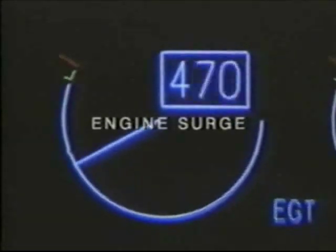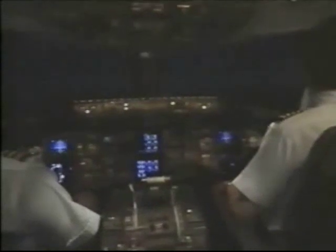Engine surge can be categorized into two types. The first we would call a recoverable surge. This is the simpler of the two cases, where an engine will surge, and immediately, without any input from the flight crew, stop surging.